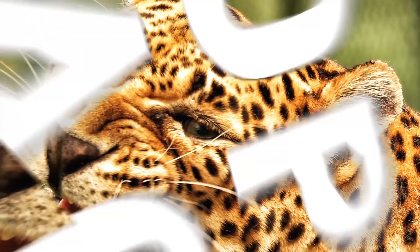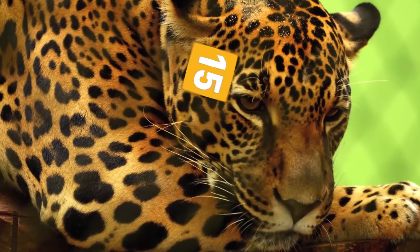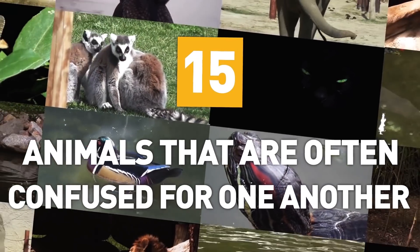From tortoises and turtles to leopards and jaguars, here are 15 animals that are often confused for one another.